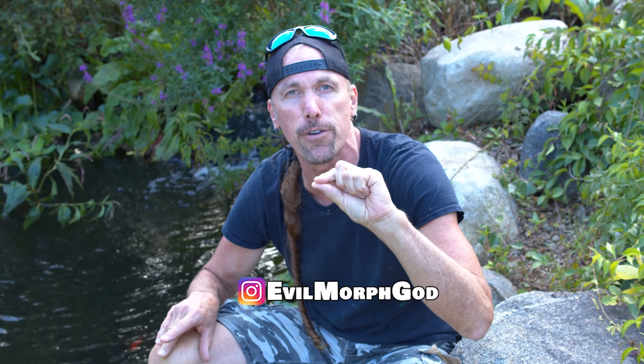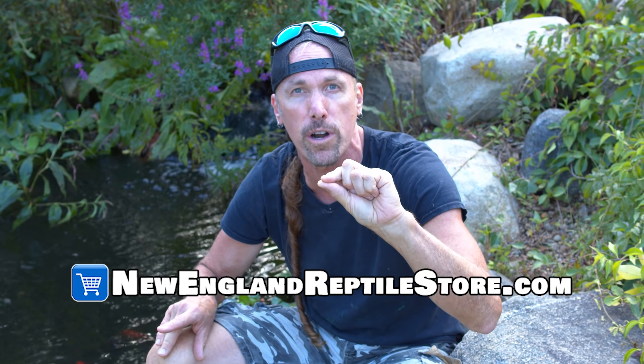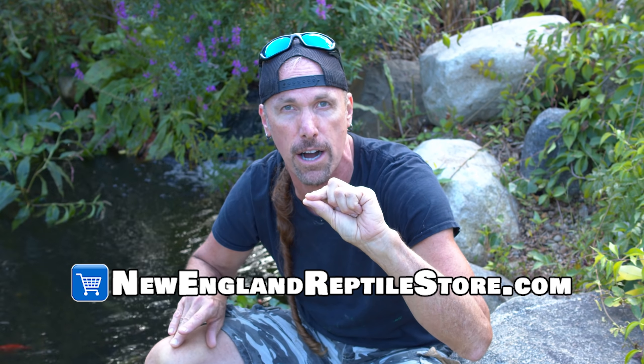Don't forget to follow us on New England Reptile on Facebook, New England Reptile on Instagram, Evil Morph God on Instagram, and also check out our store, NewEnglandReptileStore.com.